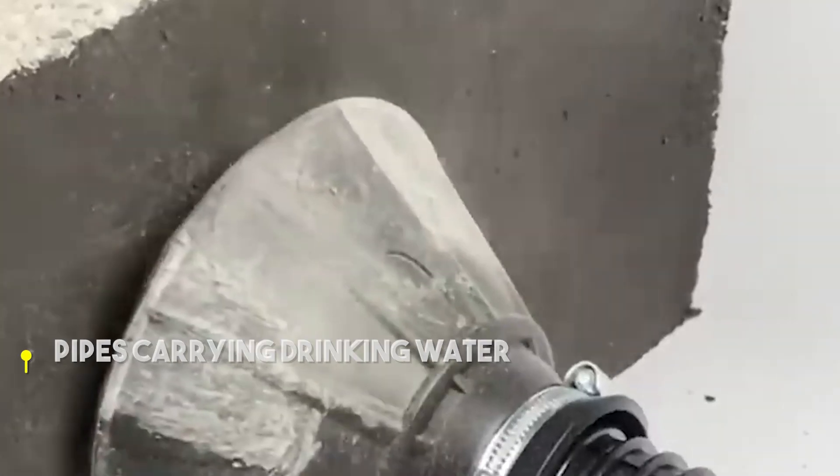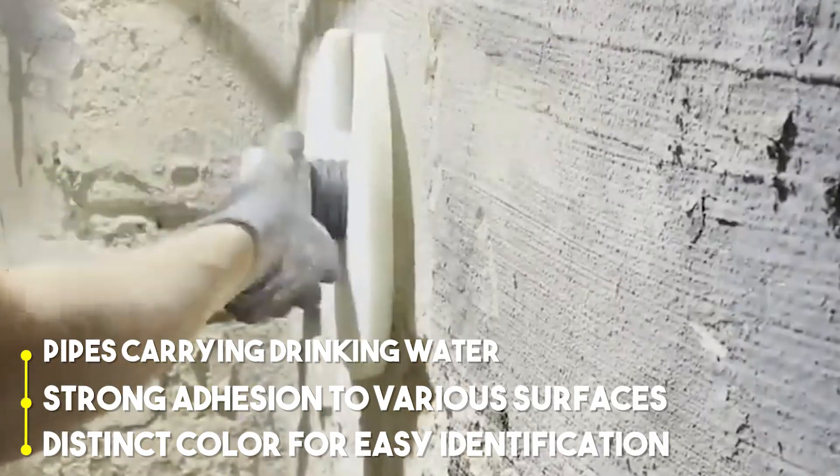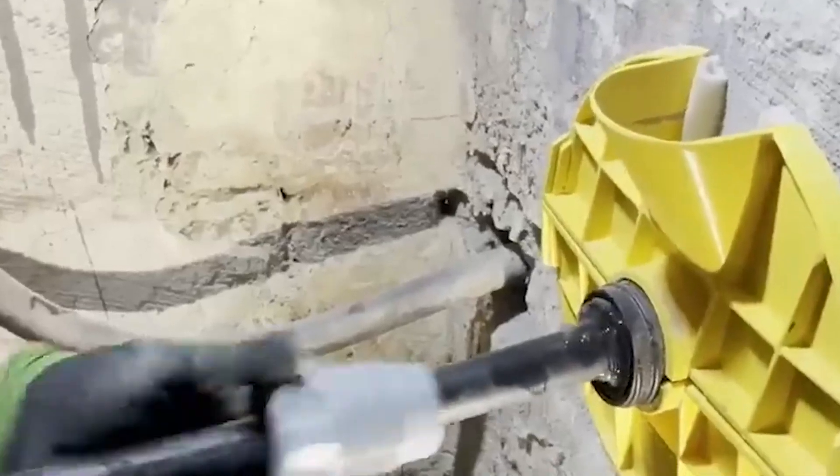Its compatibility with pipes carrying drinking water, strong adhesion to various surfaces, and distinct colour for easy identification make it a reliable choice for long-term projects.